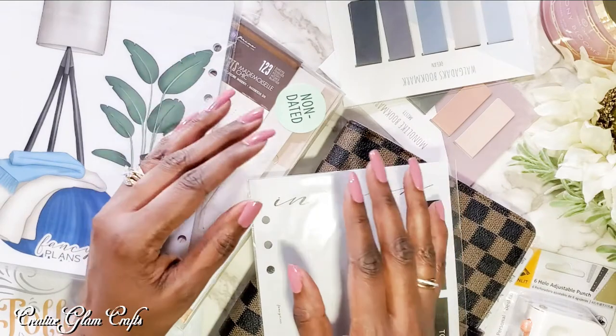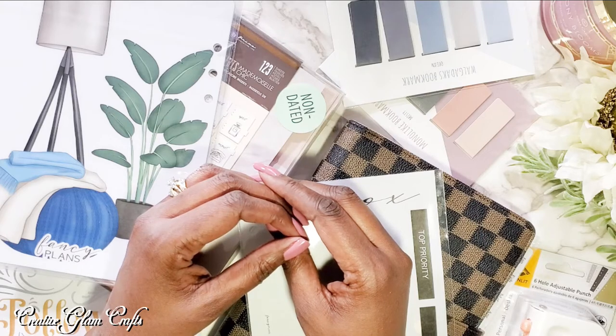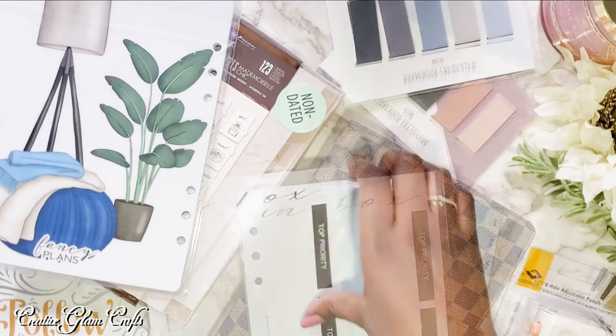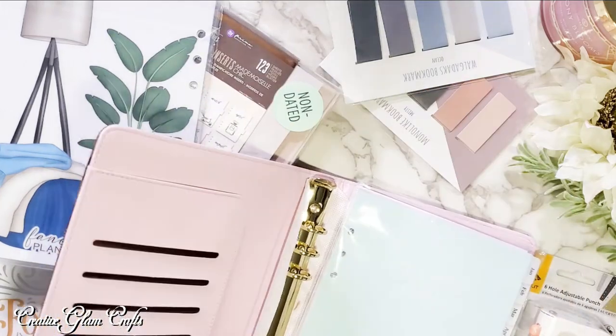Hi guys, and welcome back to Creative Glam. If you're new, my name is Sharon. Today I'm going to share with you my 2021 A5 Agenda Mini Haul and Setup. Items I'm going to share with you today came from Cloth & Paper, Miss Fancy Plans, Amazon, and Etsy. So let's get into the items that I purchased.